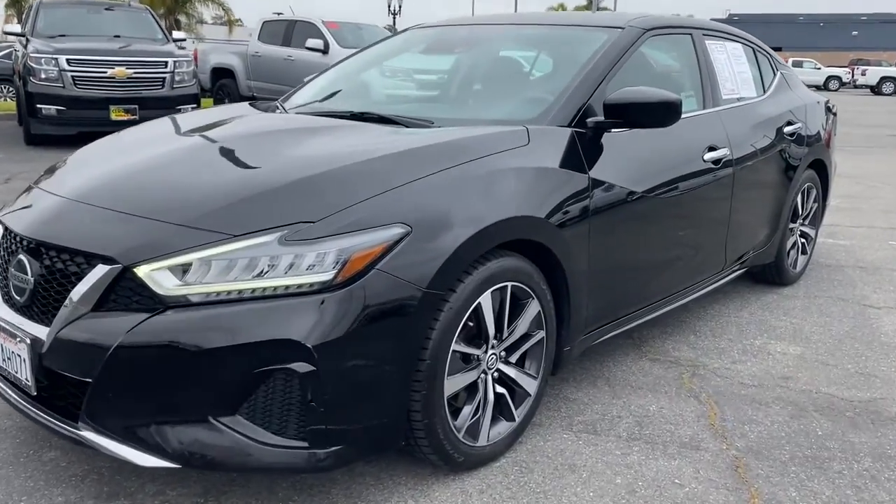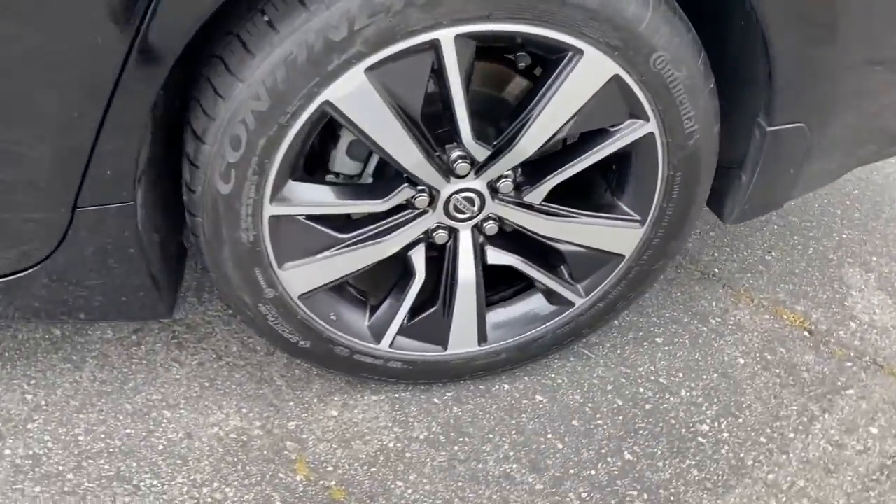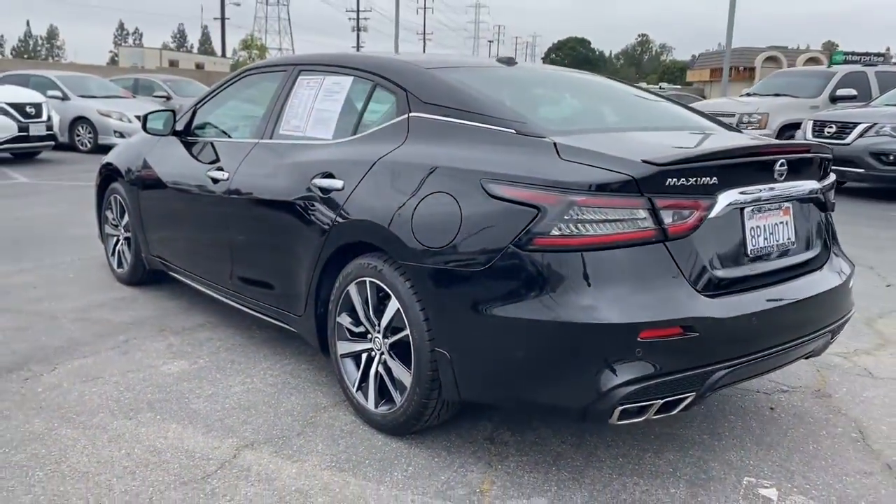Get into a car with value. 2020 Nissan Maxima. With less than 35,000 miles on the odometer, this vehicle provides excellent value.